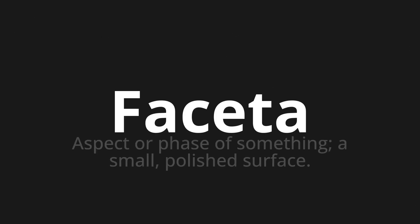Fssyter. Which means aspect or phase of something. A small, polished surface.